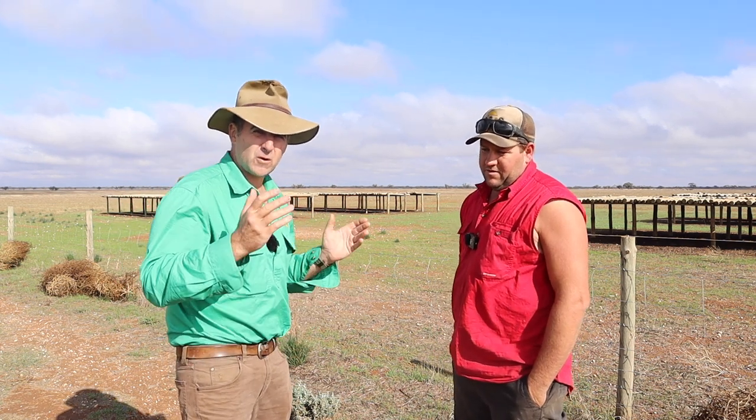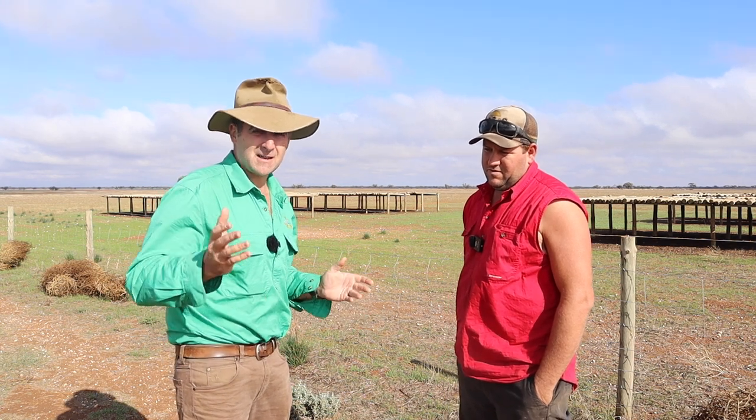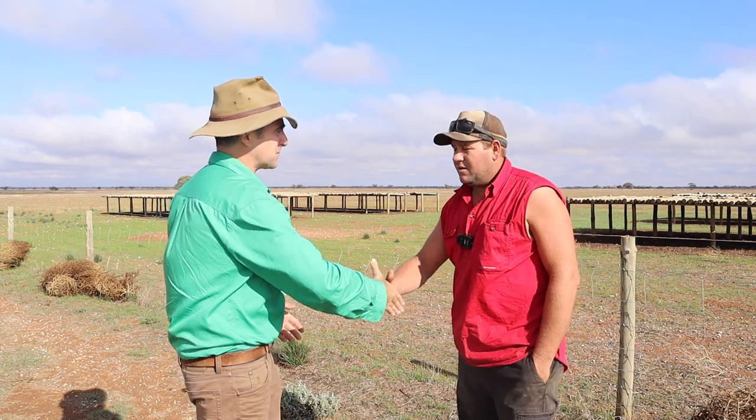So guys, if you've got livestock, there's a great tip for you: shelter them with old pine posts, improve your worm count and improve your gain. Michael, thanks mate for your time. Thank you.